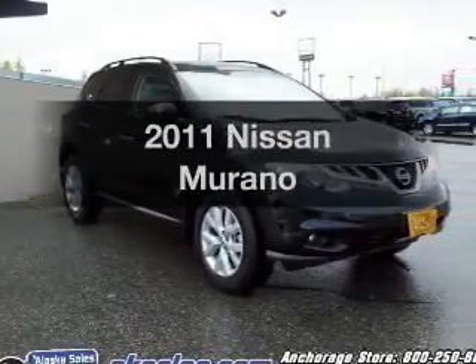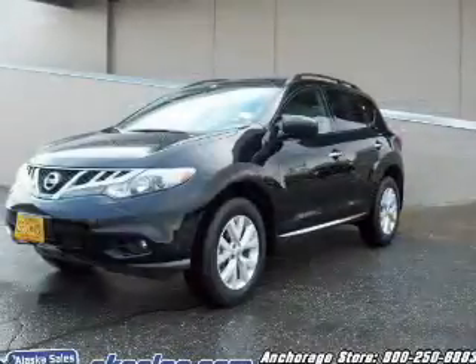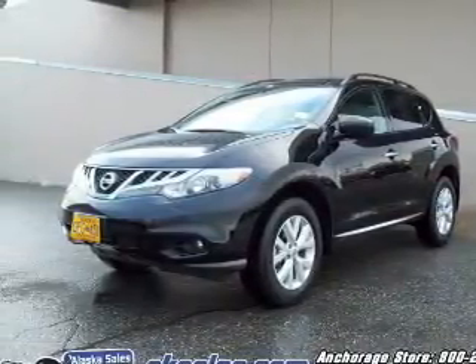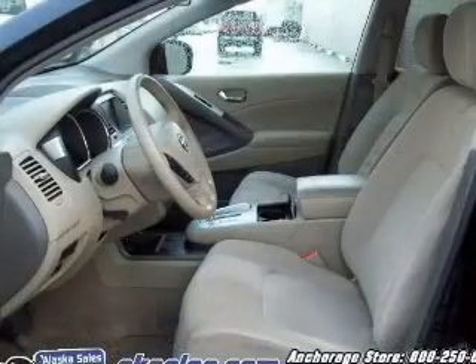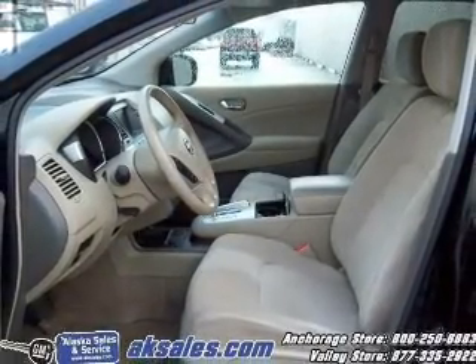Get noticed in this 2011 Nissan Murano — this is the set of wheels you've been looking for. The powertrain includes all-wheel drive with a reliable six-cylinder engine that responds smoothly to its automatic transmission. Premium wheels give a more luxurious look.